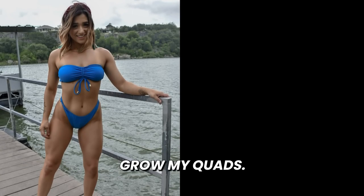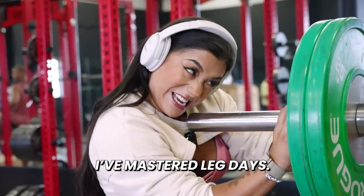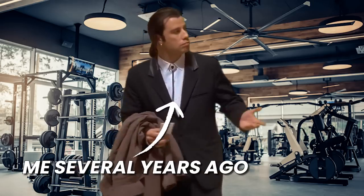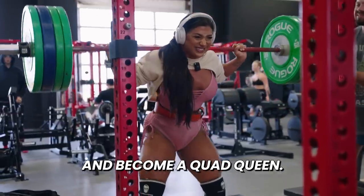This is me before I decided to grow my quads, and this is me now. After years of struggling to grow my quads, I finally feel like I've mastered leg days. If you're like me a couple years ago and you feel lost, I got you — because today I'm going to take you through my top exercises to grow your quads and become a quad queen.